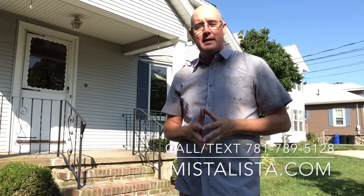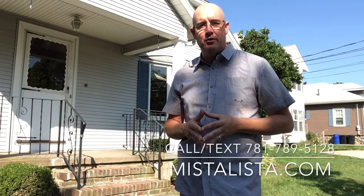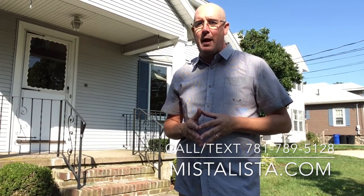I want to thank you guys for taking a look at this amazing property. Spread the word — come visit our open houses that we'll be holding. I'm guaranteed that this thing is not going to last very long. If you have any questions about this property or any others, you can always call or text me at 781-789-5128, or you can visit me on the web at mistalista.com. Remember, say it in your best Boston accent. Take care!